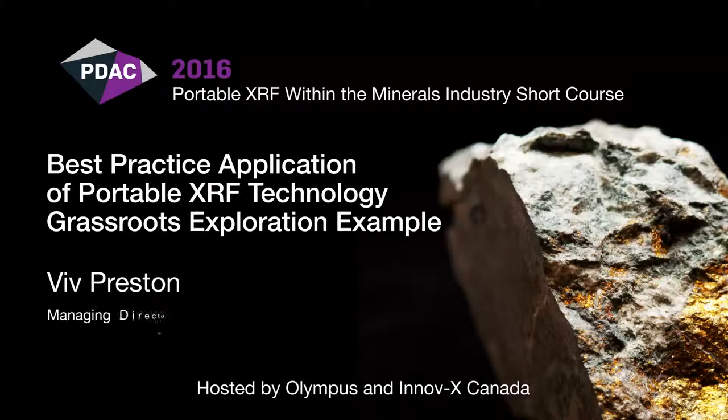Next up is Viv Preston from Maxwell GeoServices. Viv is the Managing Director of Maxwell GeoServices, a global data management consultancy providing software and services to the mining and exploration industry. At Maxwell, Viv is focused on using integrated data sets to deliver operational excellence, establish efficient operational cost management, and support the company's strategic objective of adding value to the business. Viv brings 20 years of geological field experience and holds a Master's Degree in Geology from the University of Natal, South Africa.